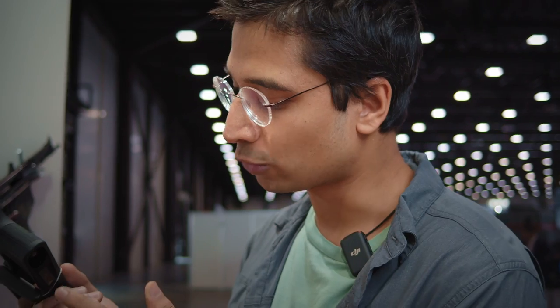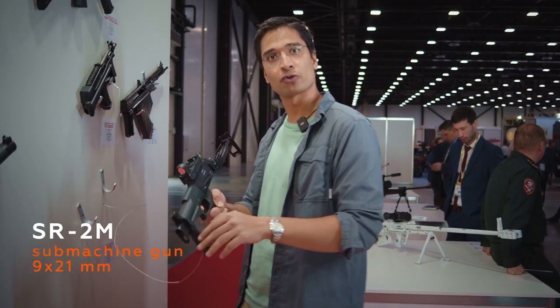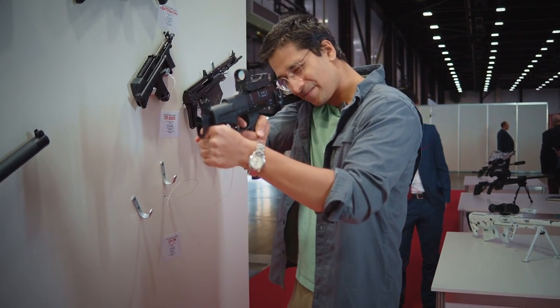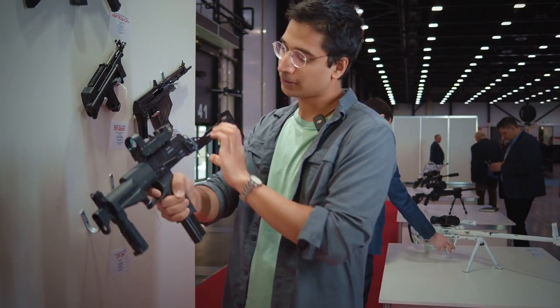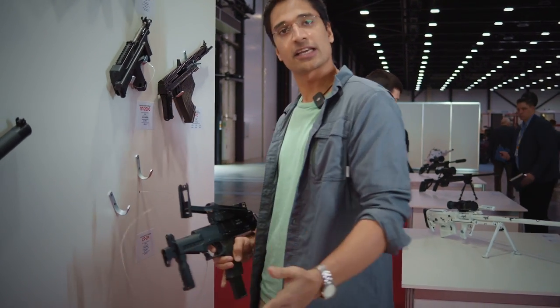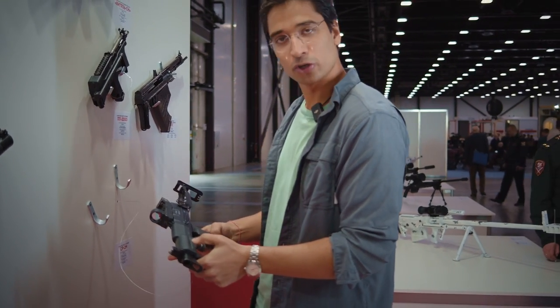Now this is the SR2M submachine gun and it has a very, very powerful round — a 9 by 21 millimeter round that can really give you a nice shock. The buttstock also folds back so you can fire it from the waist, just like the other submachine guns. Also a very cool looking weapon.